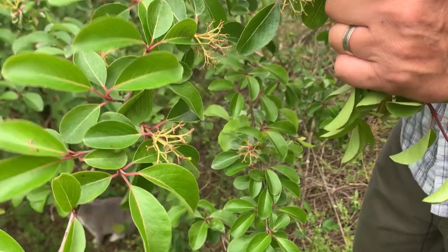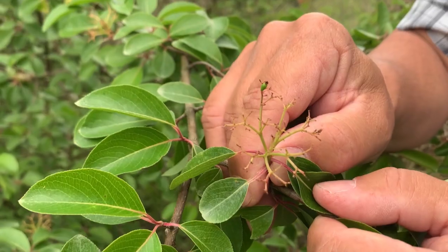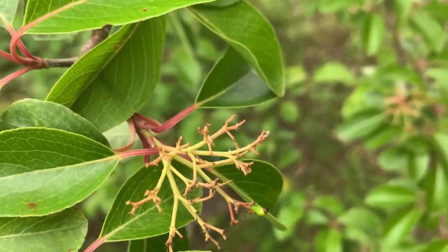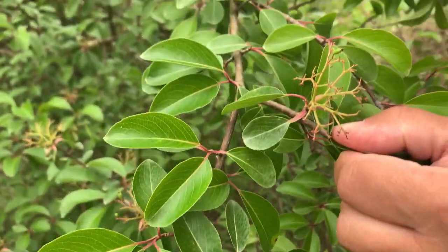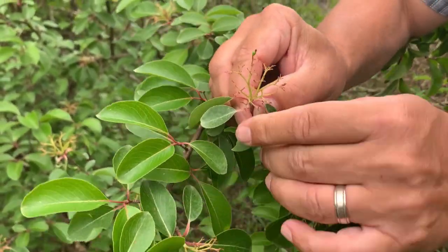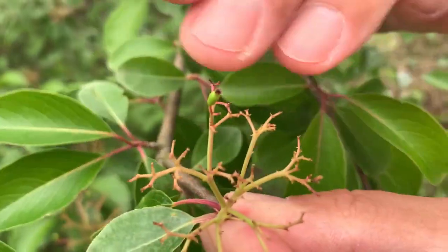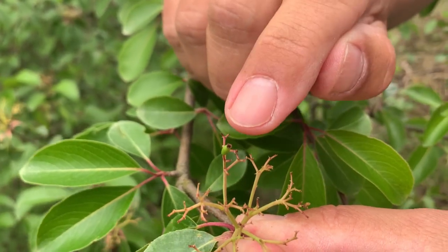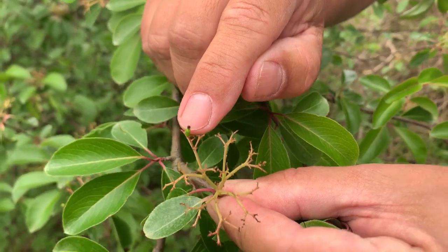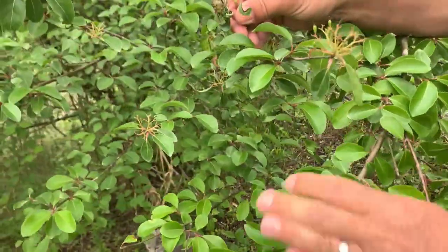Blackhaw flowers are more of a cream color — I think equally beautiful. They have umbrella-shaped clusters of flowers. We still have a little remnant of the flower structure here. Those flowers will eventually turn into fruits that mature in the fall and will be blue-black when ripe. There's a good set of them right there.